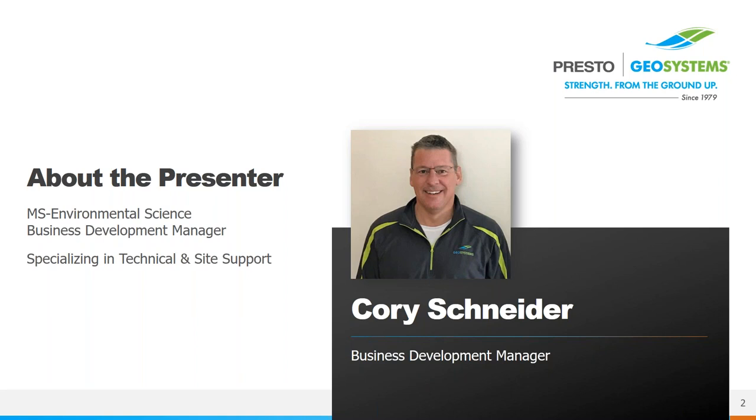I've been with Presto for 14 years, providing technical assistance and site support for our entire product line. We are located in Wisconsin and manufacture erosion control, stormwater management, and porous pavement products that have been used all over the U.S. and the world. We sell through an experienced distribution network that can provide local assistance on all of your projects. I have everyone muted, so if you have any questions during the presentation, please type them into the question window and I will address them at the end.